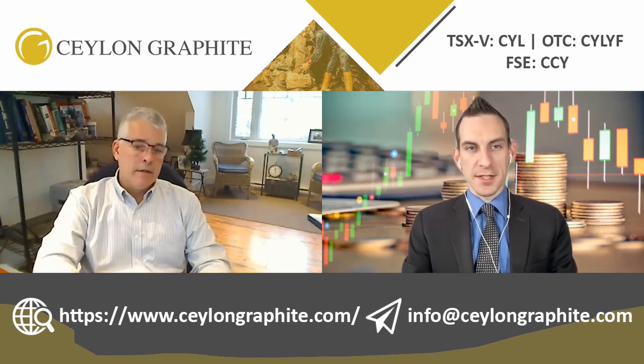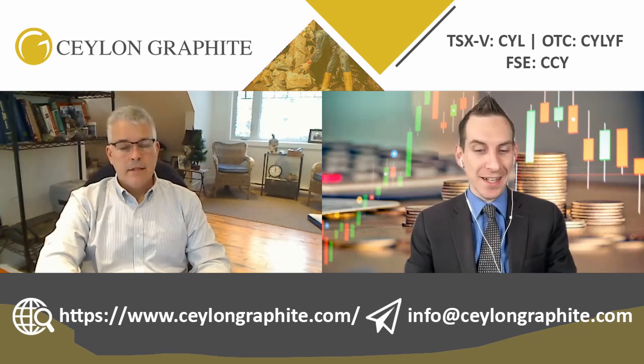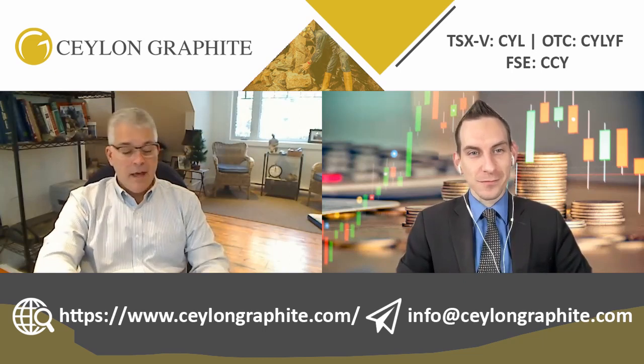You guys are really localized in a good spot when you start pushing some of this stuff out. Let's pivot to financials — you dropped some numbers: 4.6 million in assets, sitting on 740K in cash. I noticed you pushed out some debentures as well. Can you offer some insights on what's going on with the capital structure?